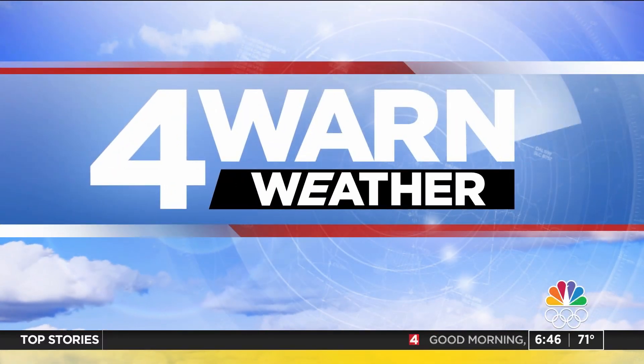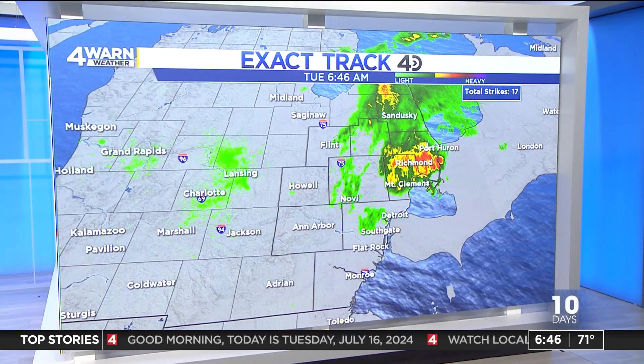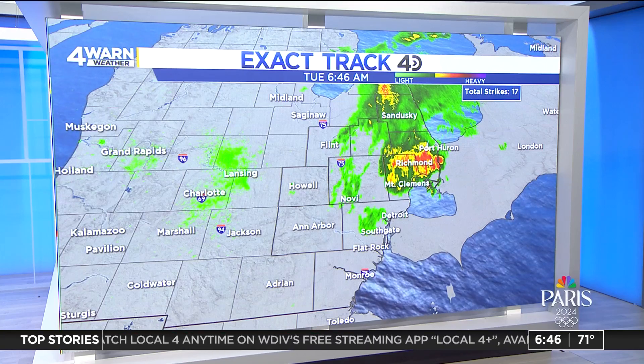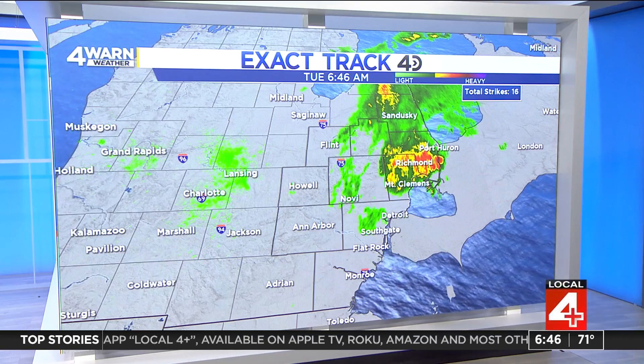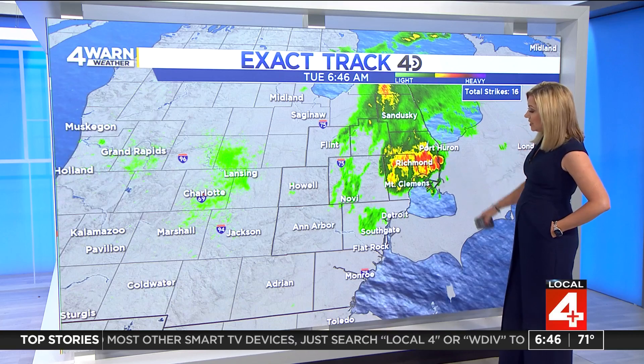Checking on the forecast all morning long, just amazed at some of those replays of the light show — the lightning strikes throughout the night and still for some folks right now. The lightning has died down a little bit, but heavy rain is definitely persisting in some spots. Taking a look at Exact Track 4D, a lot of this is pushing up to the northeast, so a lot of folks will be catching a break. Our total strike counter is at 17, likely over the water and even in portions of Canada. But at 6:46 on radar, we're looking at some really heavy rain — picked up one lightning strike in Port Huron — from Richmond down to Mount Clemens and into Port Huron, dealing with a pocket of moderate to heavy showers.